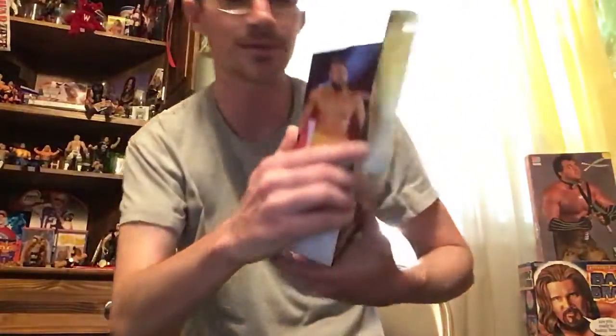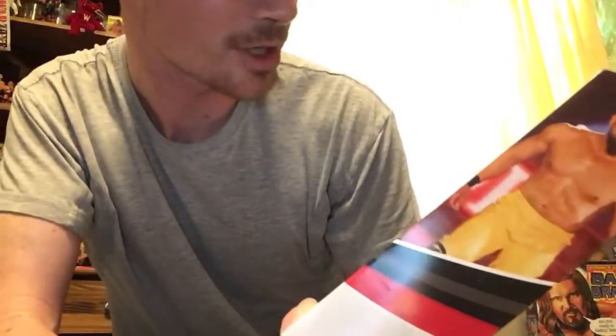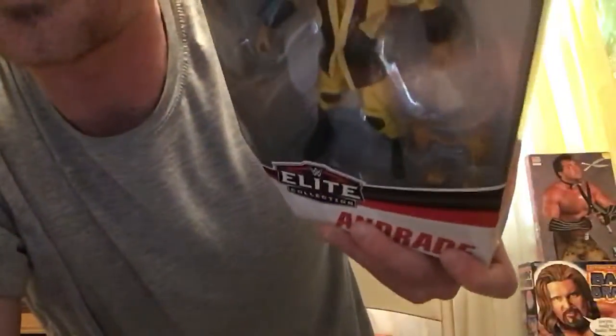He's got a really nice suit, really nice knee pads. As you can see, it looks like the little top part comes off — it's made of cloth. Underneath he's got these nice black boots.